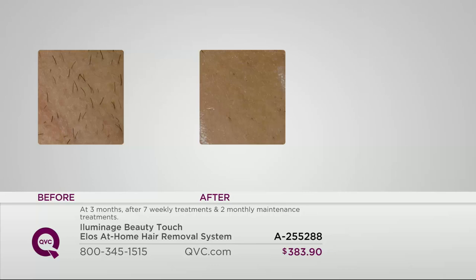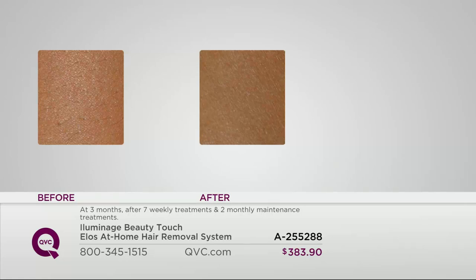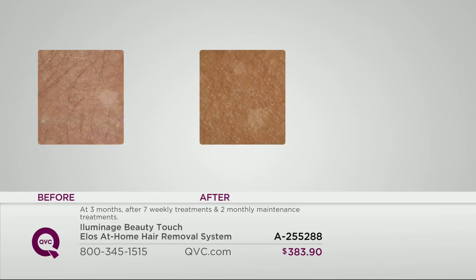Here we see a female underarm before the Elos technology and seven treatments with two monthly maintenance follow-ups, and a beautiful underarm result. Then we have a forearm with a slightly darker skin tone, speaking to the fact that it works on all different skin tones. We see the female forearm on the left before the Elos technology, and then on the right after the seven treatments, once a week, plus two maintenance follow-ups.